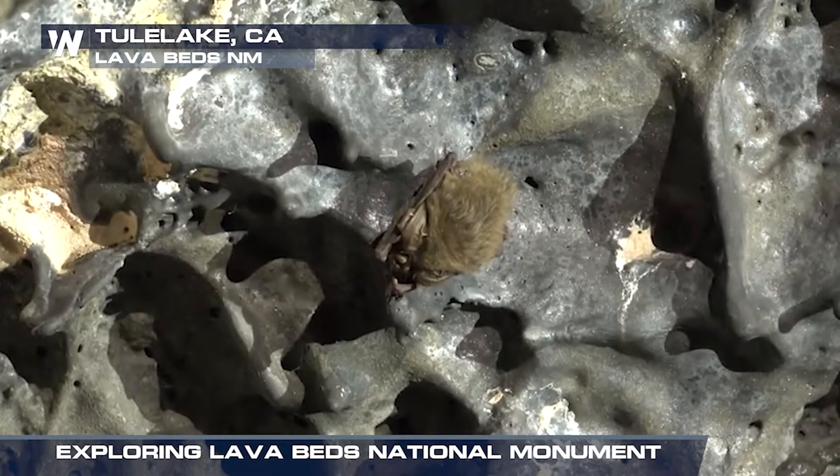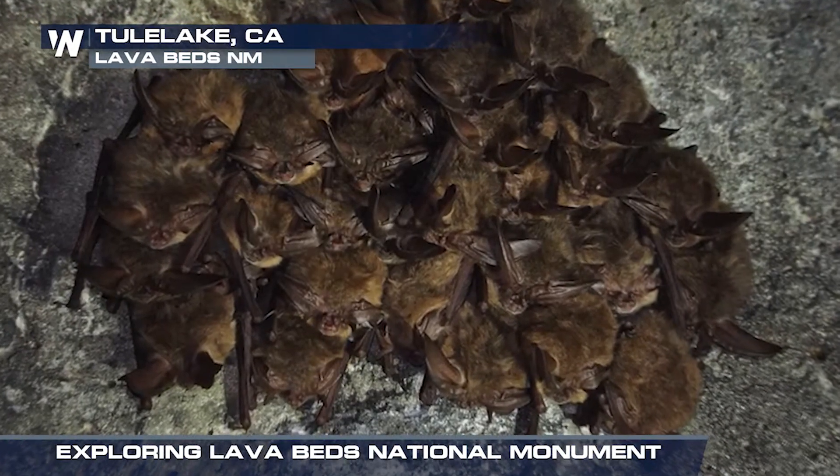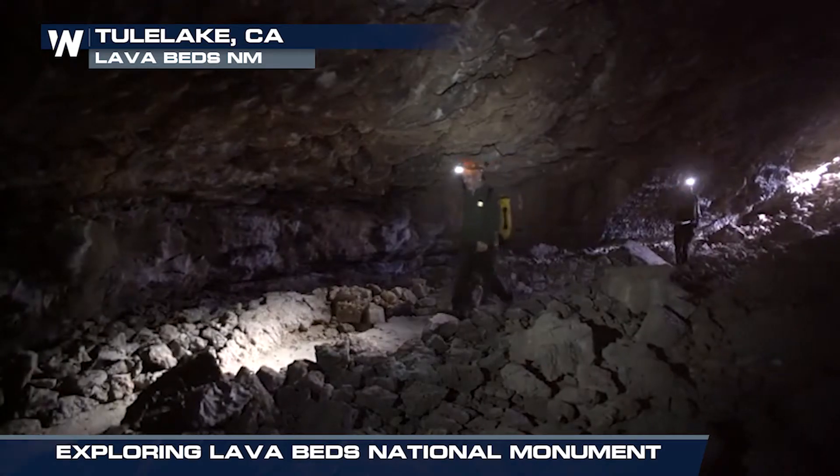One of my favorites is called Sentinel. It's only open in the summer because bats hibernate in winter, and it's a lava tube that is a through-tube — you can enter in one end and come out the other — and it really gives you a sense of the volcanic plumbing system that we have here.